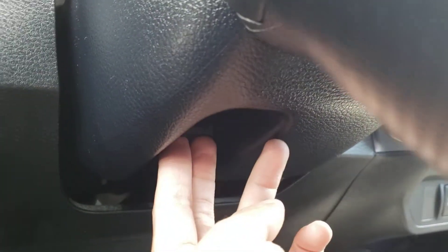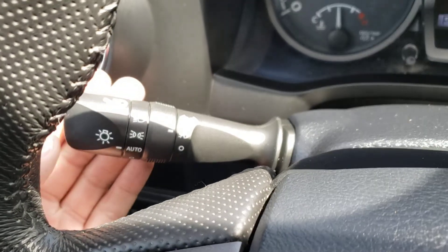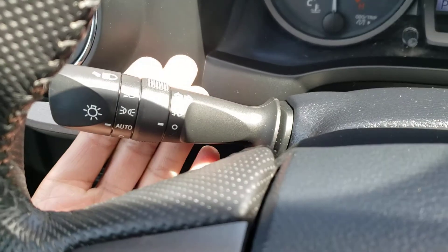Under the steering column you do have the manual adjustment for your tilt and telescoping steering wheel, so you can easily get it in the perfect position. Taking a look just behind the wheel at the turn signal stock, you'll notice this vehicle does come equipped with automatic headlights, which is a great set-and-forget feature, and of course you've also got the switch for the fog lights that I showed you on the exterior.